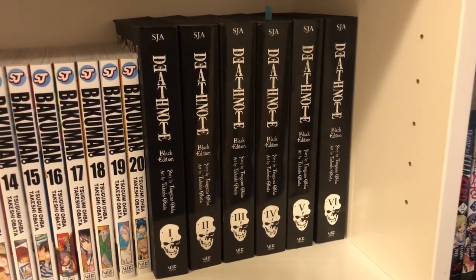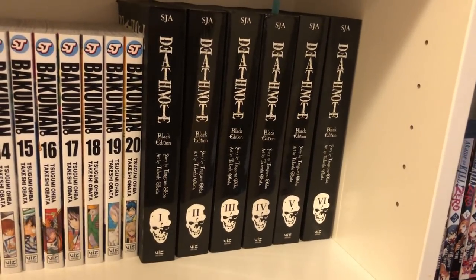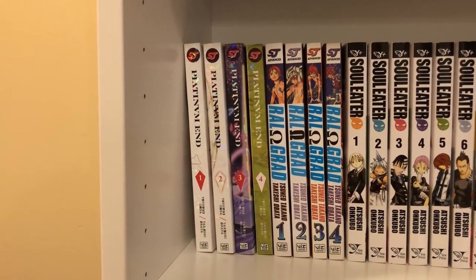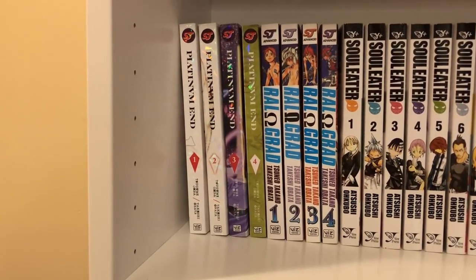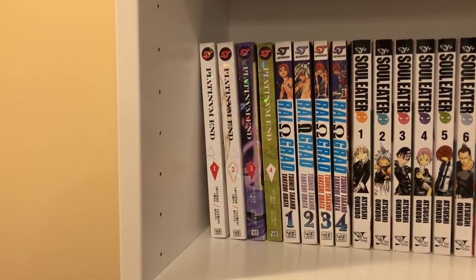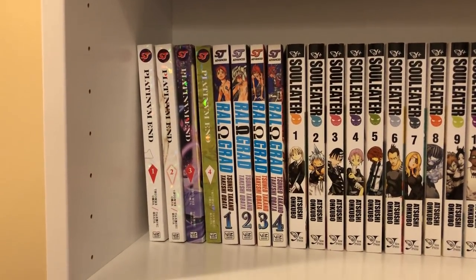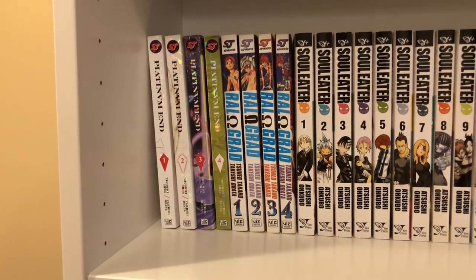Then not so feel-good is Death Note — I have the Black Editions, volumes 1 to 6, which is the complete collection. Everyone knows what Death Note is; it's a great series, I don't think I need to say more. Then I have some more by the same duo, which is Platinum End volumes 1 to 4. I think I'm up to date. I know a lot of people say it's awful, but as of right now I've still found it pretty interesting, so I haven't stopped buying it. Then I have volumes 1 to 4 of Raul Grad, which is by Takeshi Obata — not the duo. I just thought it was an interesting story. I love dragons so I decided to purchase it; it was only four volumes.